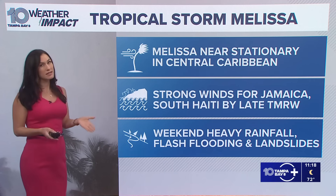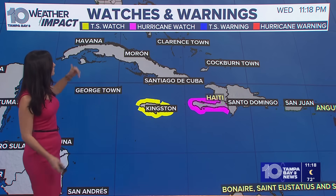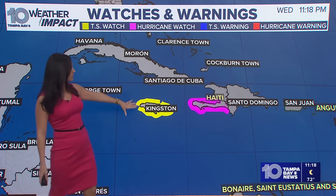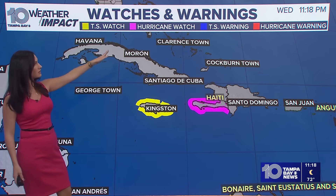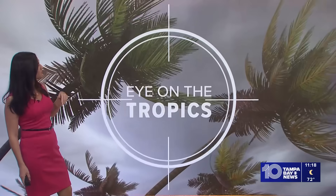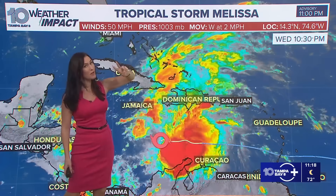The system is very disorganized at this time. We have tropical storm watches in Jamaica, highlighted in yellow. Haiti's southern end is highlighted under a hurricane watch in pink. Now here are the latest stats on Tropical Storm Melissa: winds are at 50 miles per hour, pressure is at 1003 millibars, and it's moving west at 2 miles per hour.